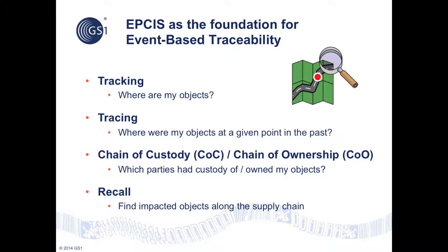EPCIS is a well-established global open standard for expressing, sharing, and requesting event data, and is the foundation of the modern GS1 approach to event-based traceability. This includes tracking, tracing, and recall, as well as chain of custody and chain of ownership. Event-based traceability and its foundation, EPCIS, can help the safety and security of supply chains by detecting the insertion and distribution of counterfeit products.